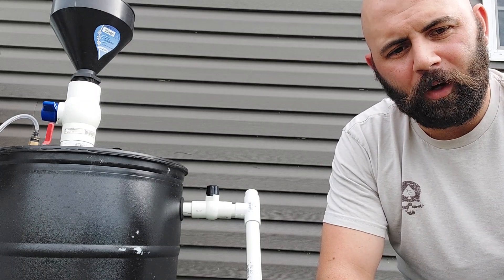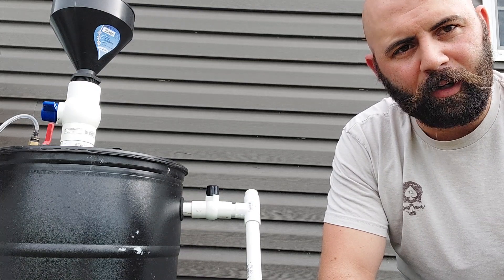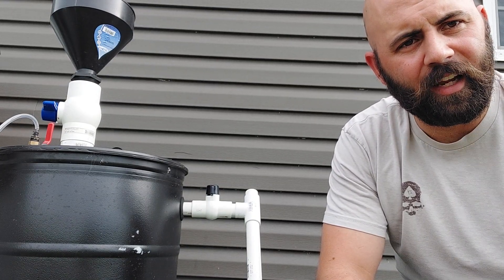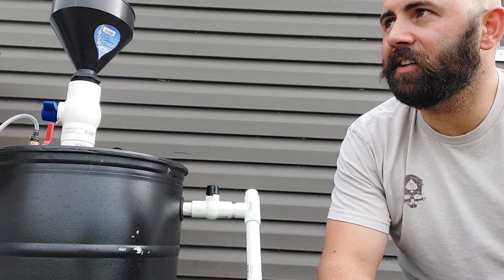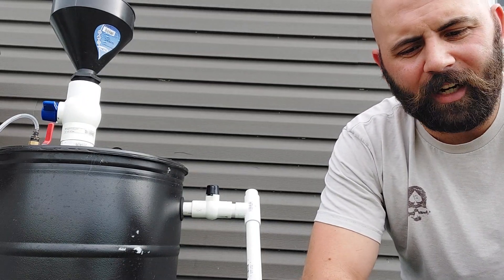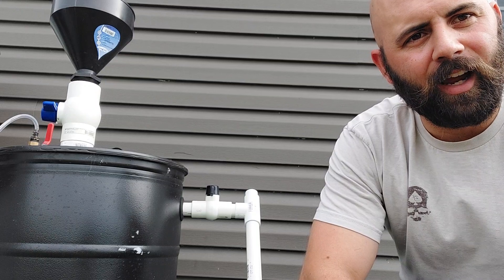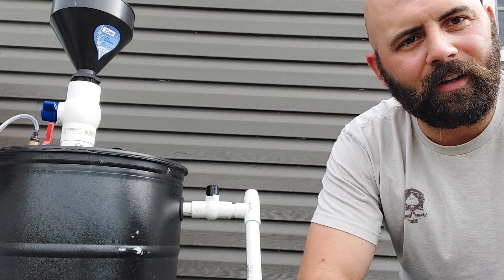So I saw one video — I'm going to link it, that guy's channel is amazing. He was pushing methane into a propane tank using an air compressor, which I thought was awesome. But he was only able to get up to 160 PSI with it. That one vessel —